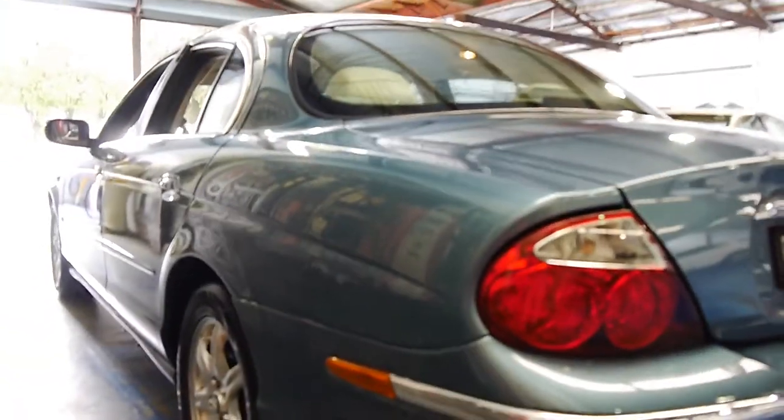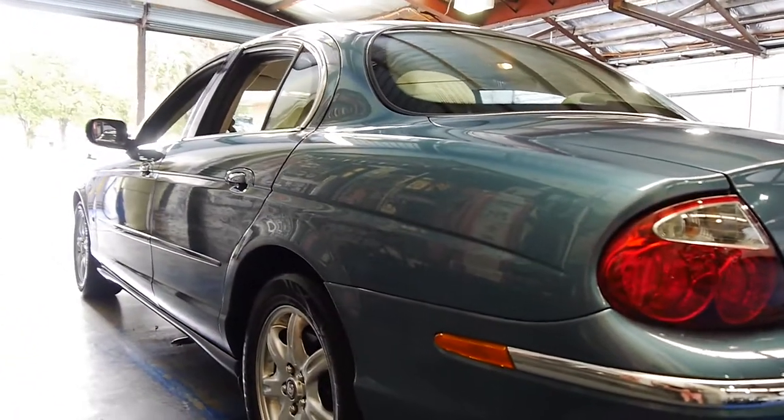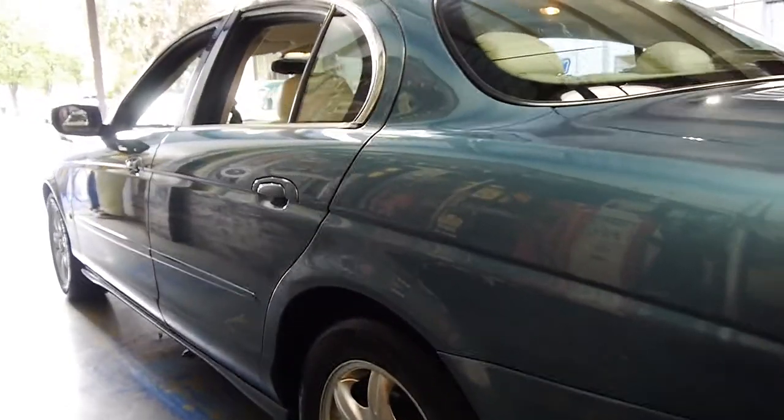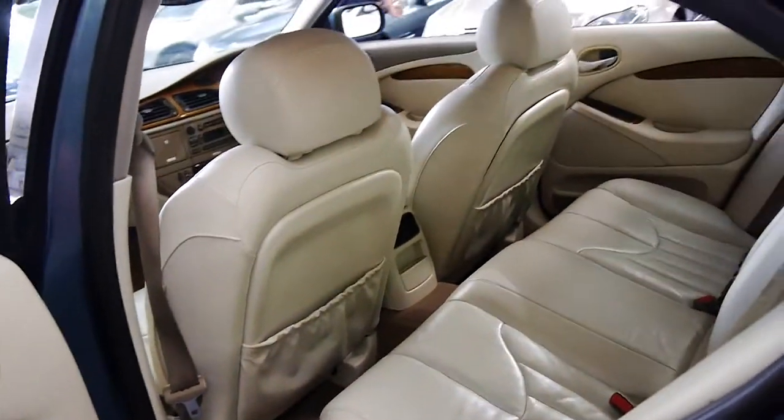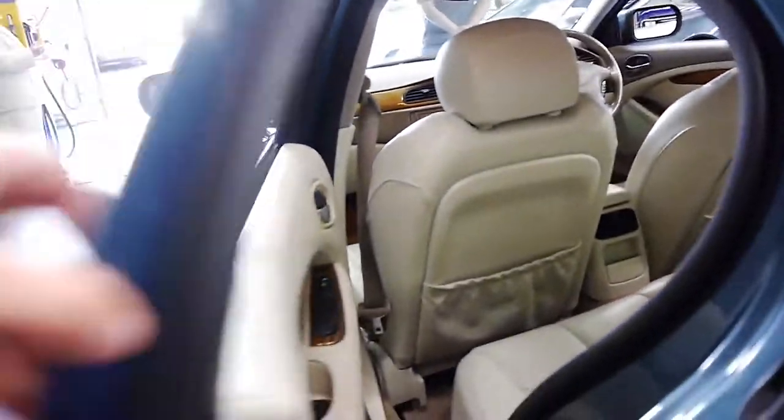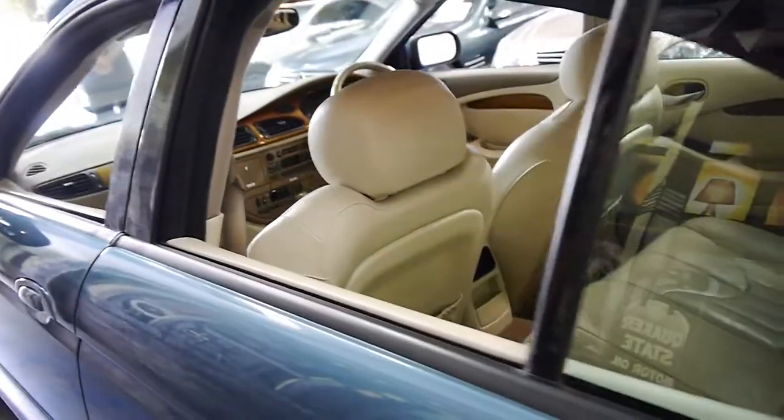Again, looking at this side, it's very good. We've sold a number of these over the years and the later model S-Types from 2005 are getting well over $20,000 — and they're actually the same shape.